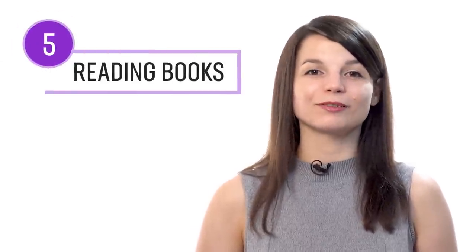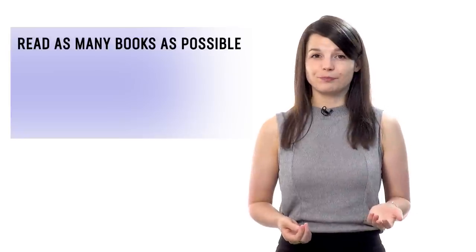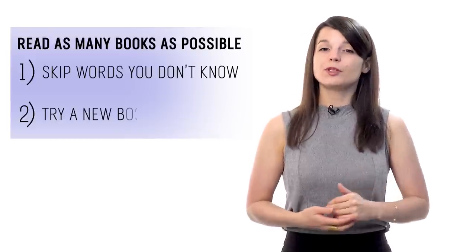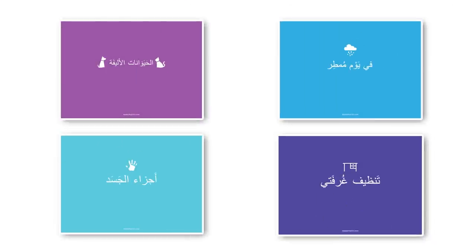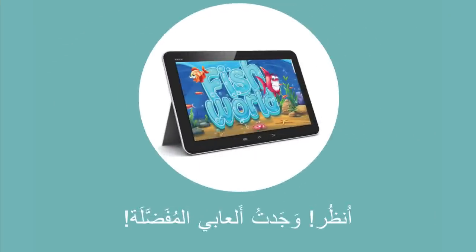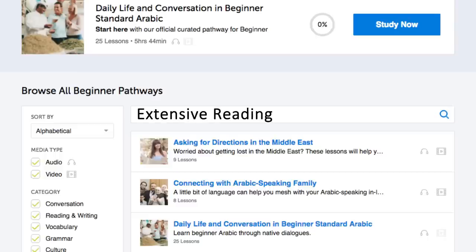Number five: practice with extensive reading books. Extensive reading is a learning tactic where you read as many books as possible at a level that's easy for you, following two rules: skip over words you don't know, and jump to a new book if the current one is boring. The goal is to help you master reading, vocab, and grammar simply by reading a lot. You can find extensive reading books from absolute beginner to advanced — simple, one-line-per-page books with translations on the lesson page. Look for the extensive reading pathways in the lesson library.